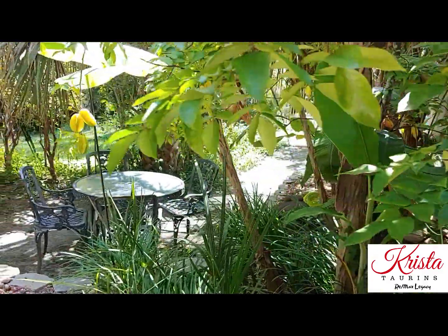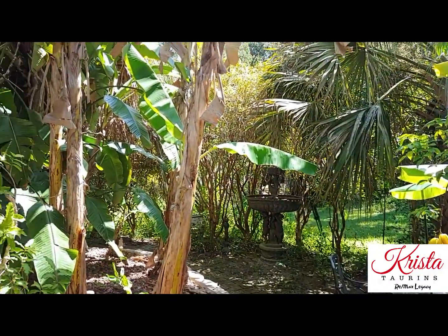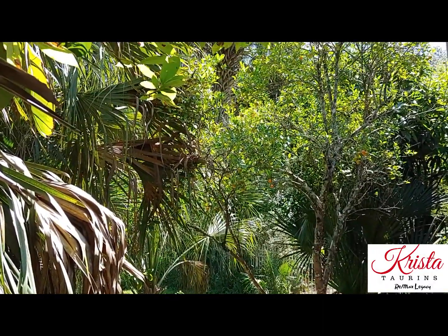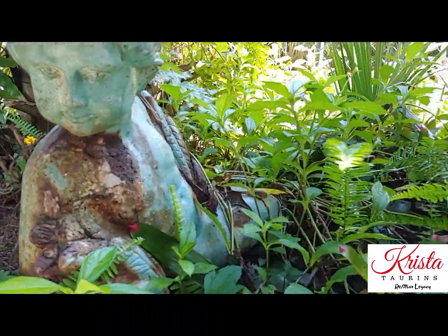The property has a number of gorgeous mature fruit trees like this starfruit tree and oranges and grapefruit. But the main thing you'll find at this property is total privacy.